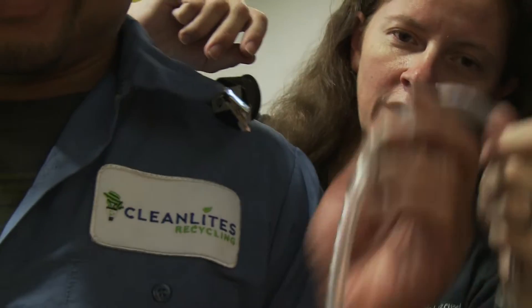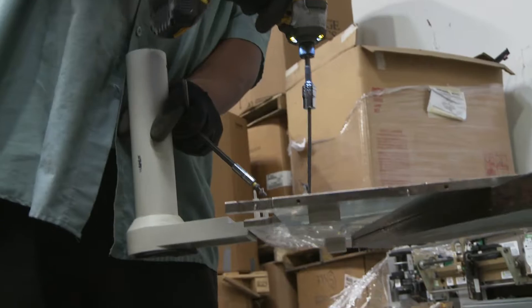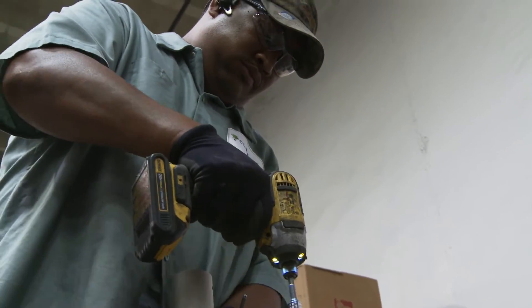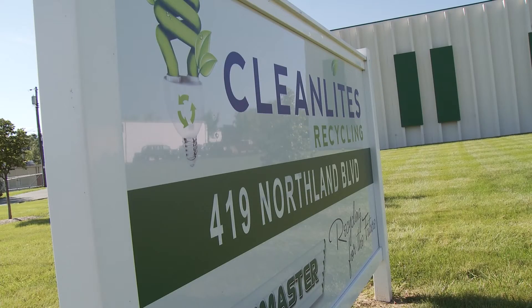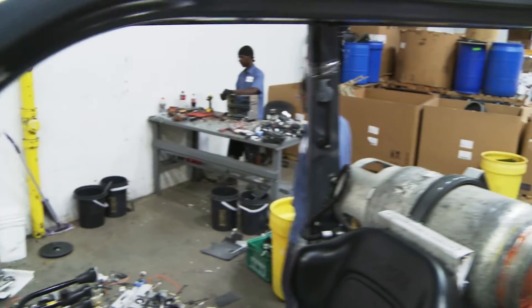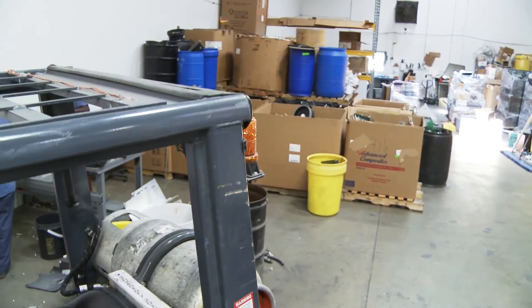My name is Kathryn Beecham. I'm an industrial hygienist with NIOSH. Industrial hygienists do a lot of different things. We are very concerned about the health and safety of workers based on workplace exposures. Here at Clean Lights, we are assessing exposures to metals, flame retardants, and hexavalent chromium. We are taking area as well as personal breathing zone samples for metals.